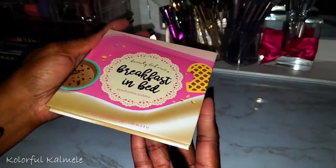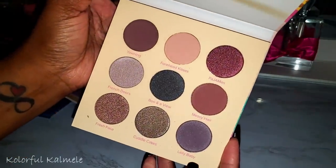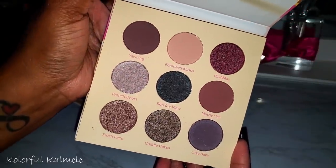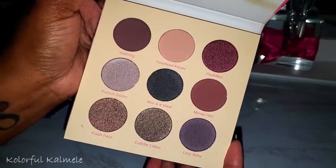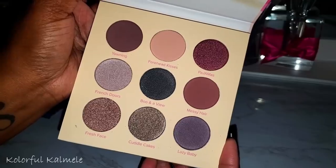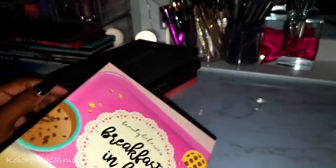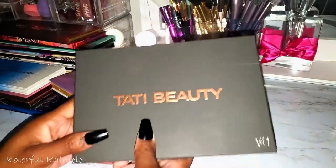From Beauty Bakery, Breakfast in Bed — I wouldn't have purchased this had I not gotten it in Boxycharm. It's a little too cool-tone neutral for me, but it reminds me of the Stone Cold Fox palette, so I'd probably actually use and love it. I'm a bit contradictory like that.